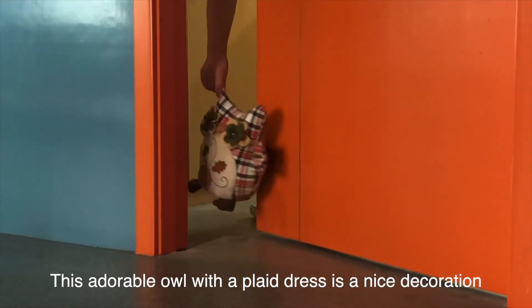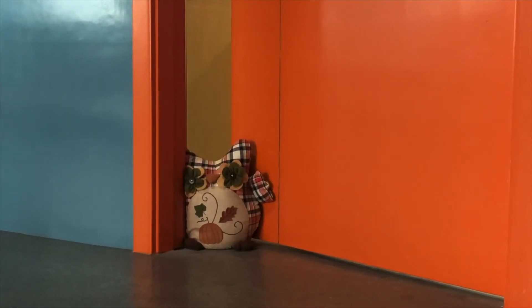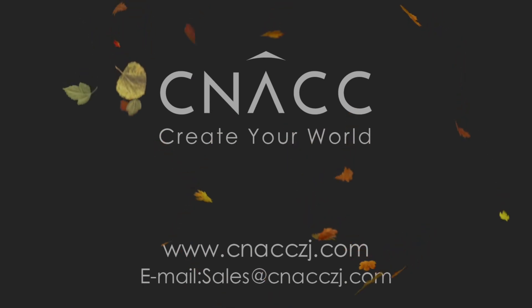This adorable owl with a plaid dress is a nice decoration and also a doorstopper. Thank you for joining us.